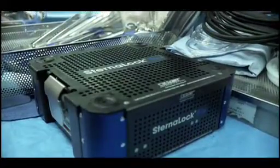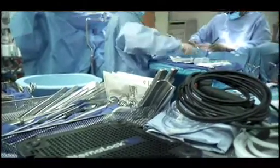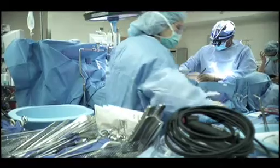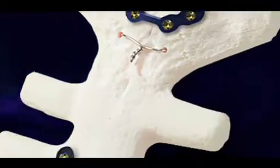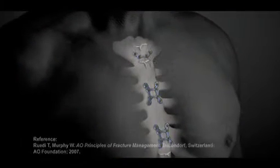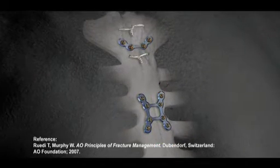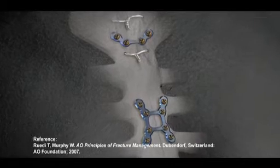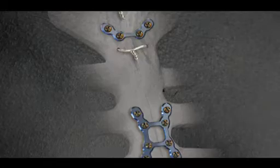Surgeons have been using the Sternalock system since 2001, and since then over 12,000 procedures have been performed utilizing the system. Dr. Raman adds that the method of utilizing plates and screws is a common practice for surgeons who specialize in orthopedic bone repair. Sternalock is the first system to utilize internal fixation in the chest. Most bone-handling surgeons use a combination of plates and screws to fix bone, so cardiac surgeons should follow suit and adopt what is evidence-based practice.